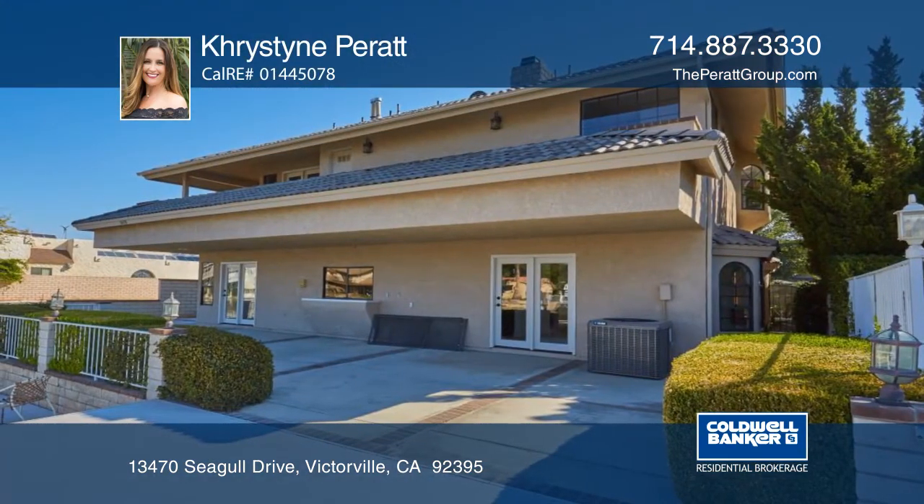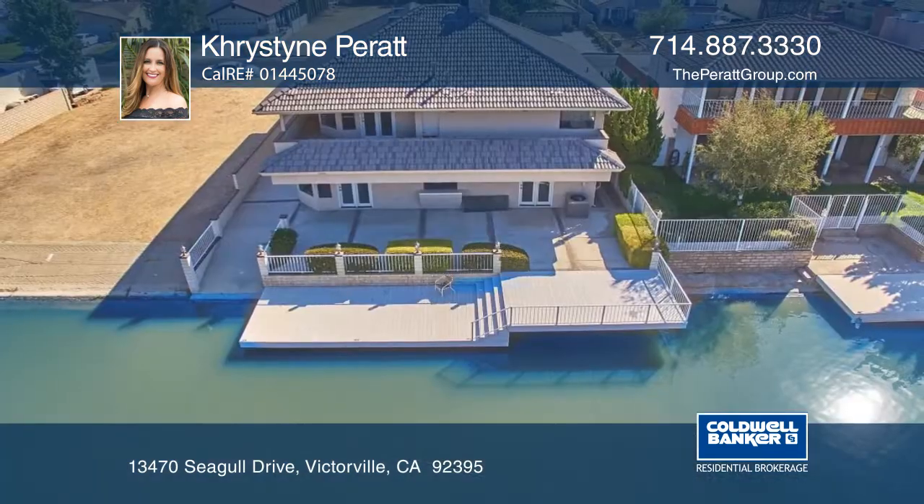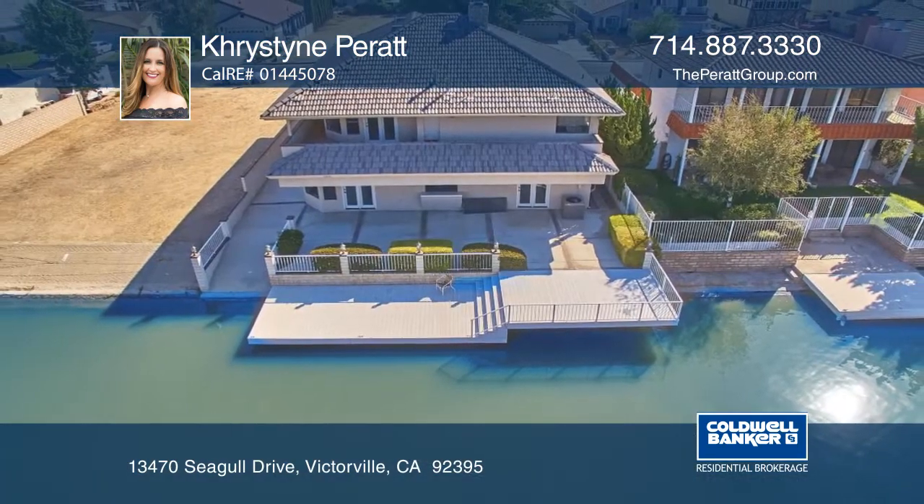Outside is a back patio deck with a boat dock and launch ramp. Christine Peratt has all the details.